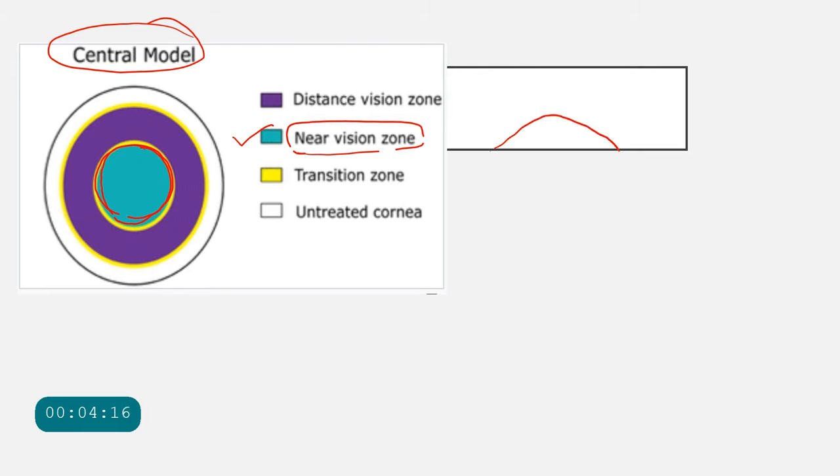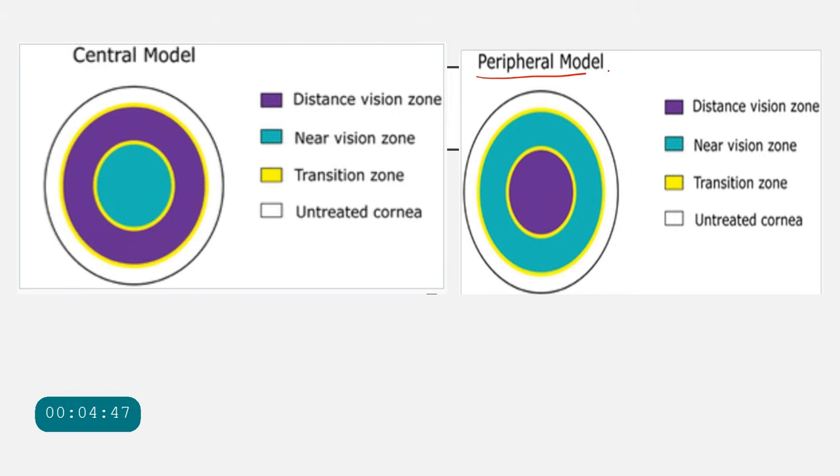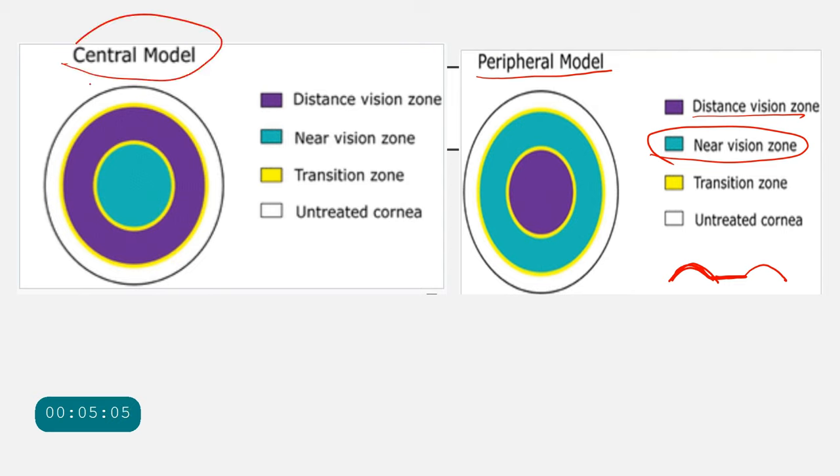In the central presby-LASIK model, the central cornea is made more prolate for near, while the intermediate portion is corrected for distance, making it more oblate. This gives a corneal surface that is prolate centrally and slightly oblate in the periphery. In the peripheral presby-LASIK model, the central cornea is made flatter for distance and the peripheral cornea is made steeper for near.